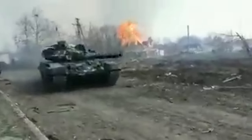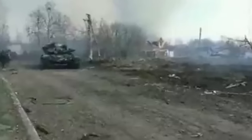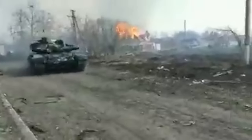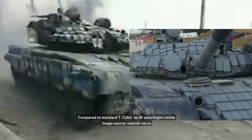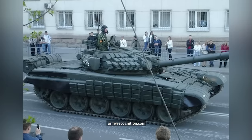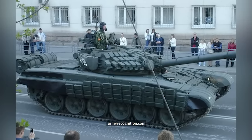A video of a Ukrainian T-72AV on the move has surfaced with an unknown date and location. This is believed to be a rare modernized T-72AV due to the lack of IR searchlights, as these modernized T-72s were equipped with tank thermal sights. Even if it is a standard T-72AV, Ukraine doesn't have many of them.